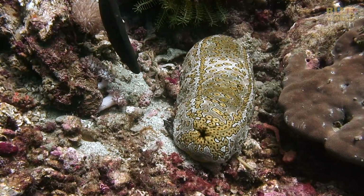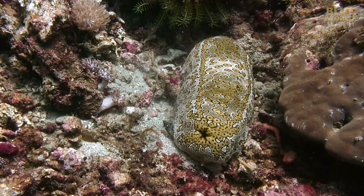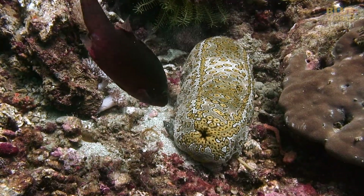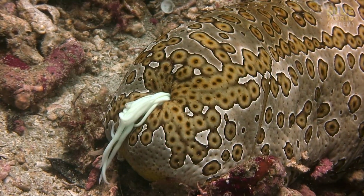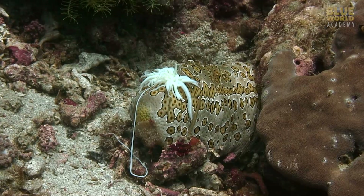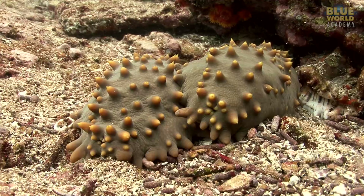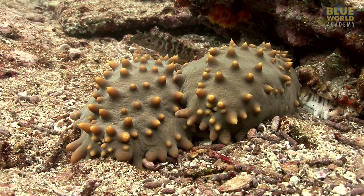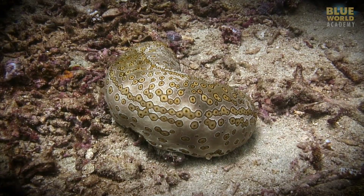You might think that an animal like this would be defenseless, but in fact many sea cucumbers possess a fascinating defense mechanism. When threatened, they can eject a sticky goop called cuvierian tubules to ensnare predators. Others can expel poisonous chemicals to drive predators away. As a result, very few animals will dare to attack sea cucumbers.